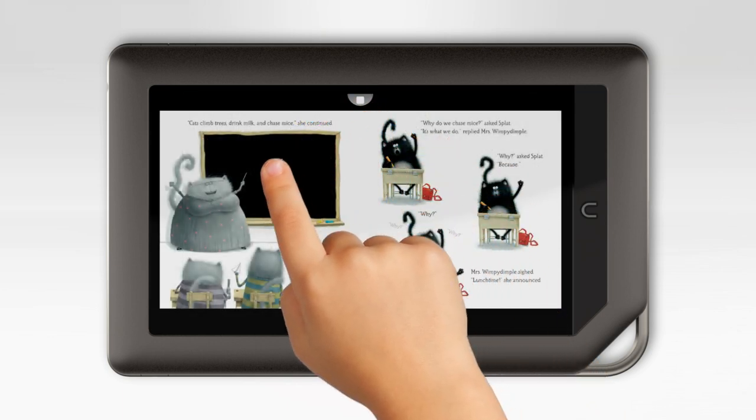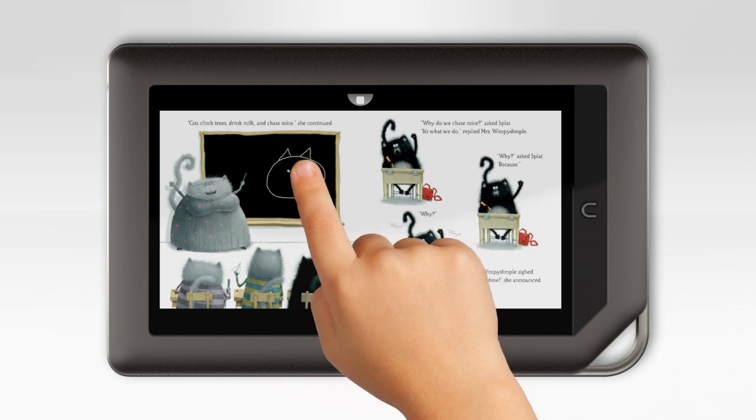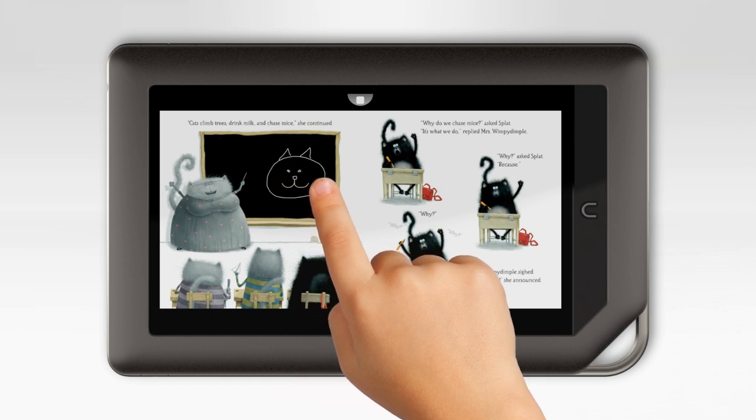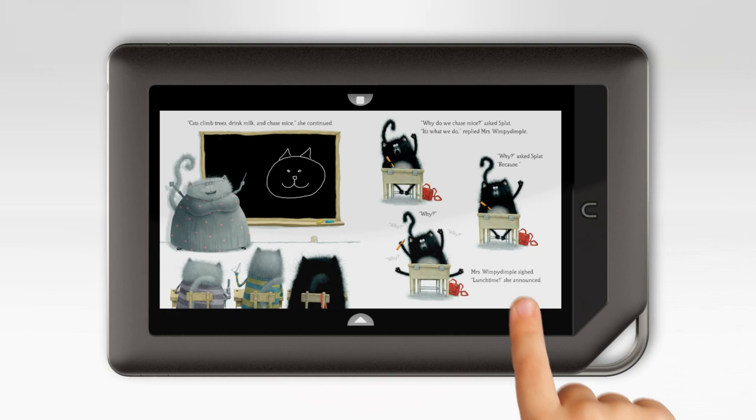She can draw, count, do almost anything she can imagine, with all the activities built right into the storyline. Mia and I can read the stories together, or if I step away, Nook Kids can read along to her.